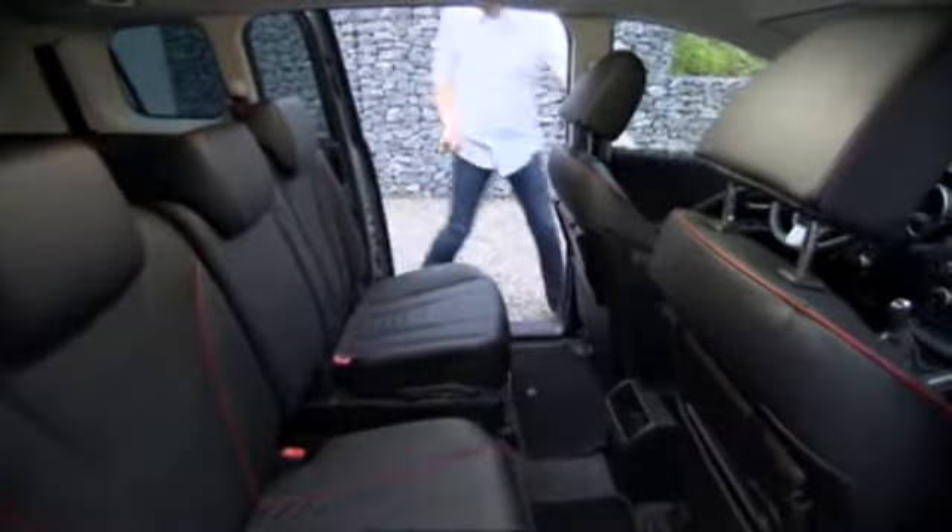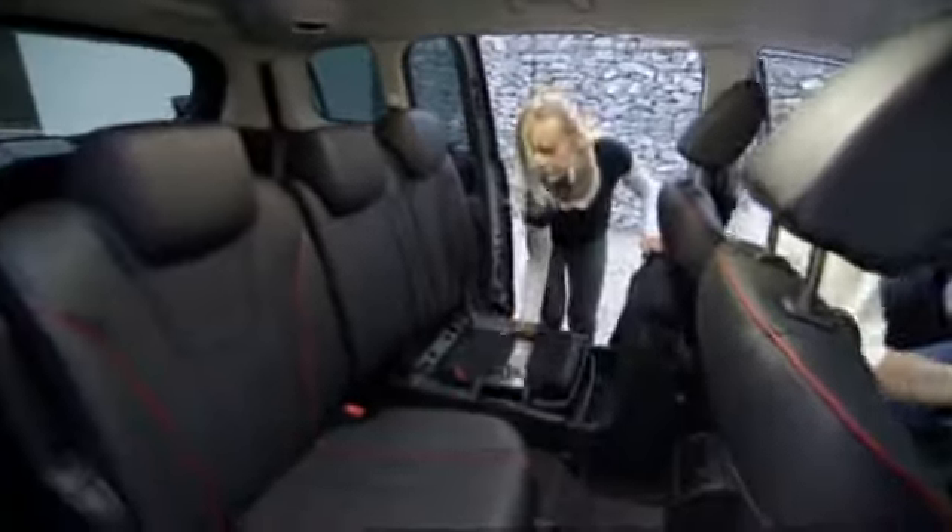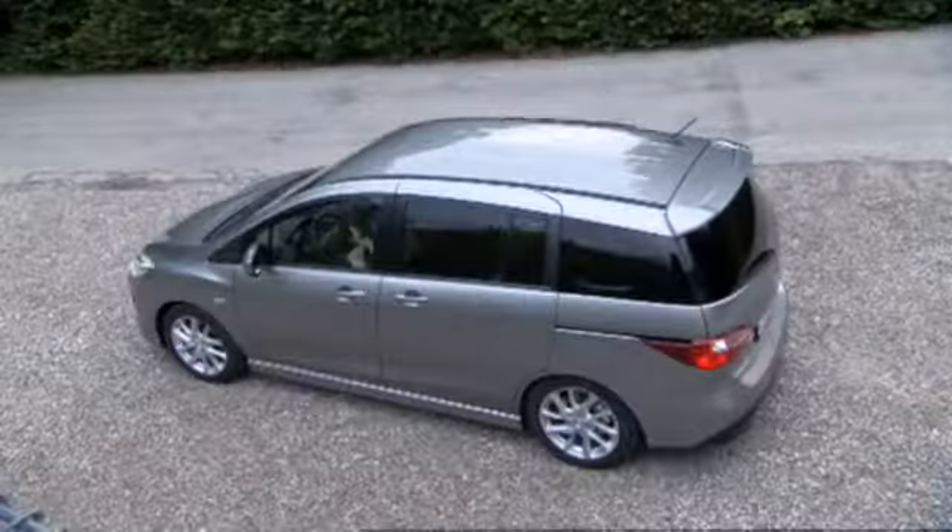With several modifications to the chassis, the navigation system, and with respect to the car's pedestrian protection, the new Mazda 5 continues to be one of the main players in the segment of family MPVs, as well as an eye-catcher on the road.